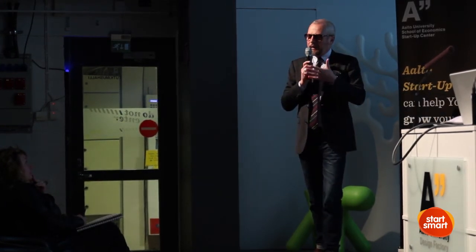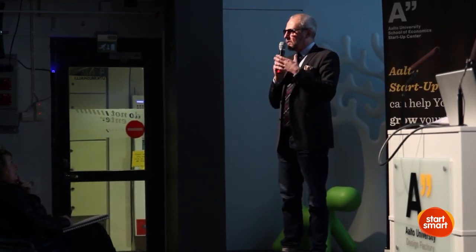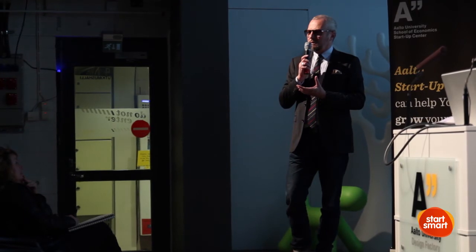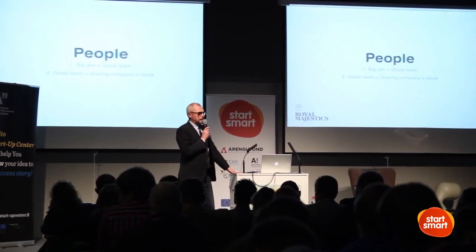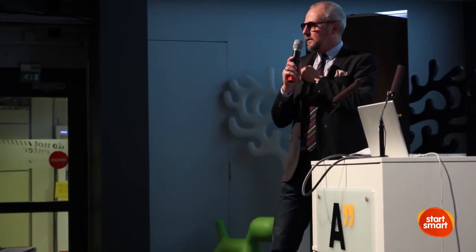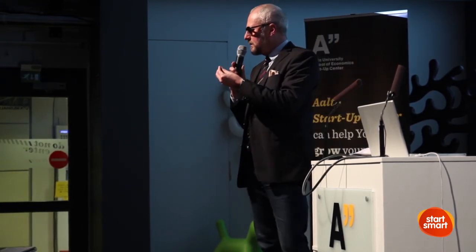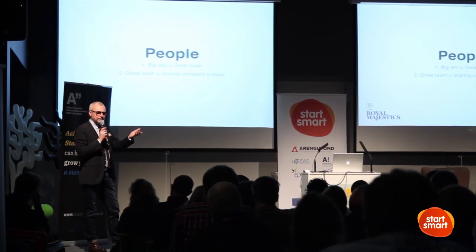Maybe they are keen on the product and it becomes their baby. To let go of your baby — nobody wants to do that. But if you want to reach high, you need to accept that the team is not four times Johannes. It may be me and then three different kinds of people viewing the same thing from different angles, and then we may end up doing something big. But the tendency of a human being is to get together with people similar to yourself.